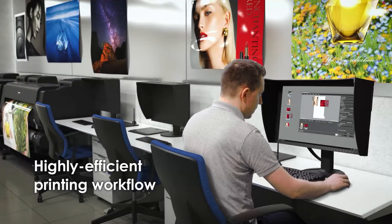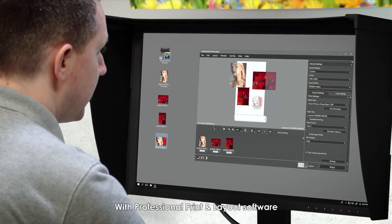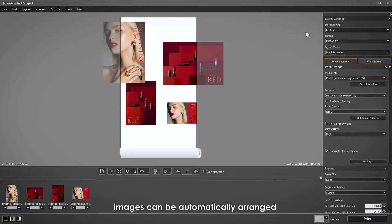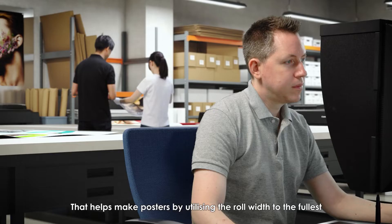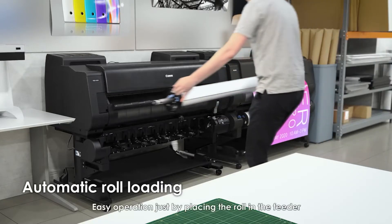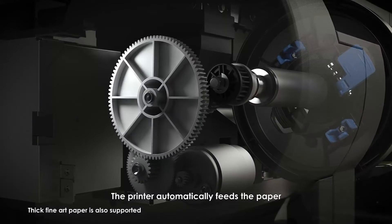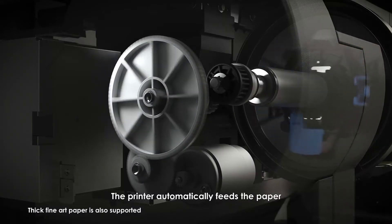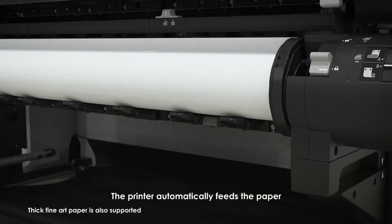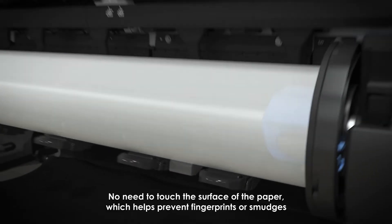Highly efficient printing workflow. With professional print and layout software, images can be automatically arranged, helping make posters by utilizing the roll width to the fullest. Easy operation just by placing the roll in the feeder — the printer automatically feeds the paper. No need to touch the surface of the paper, which helps prevent fingerprints or smudges.